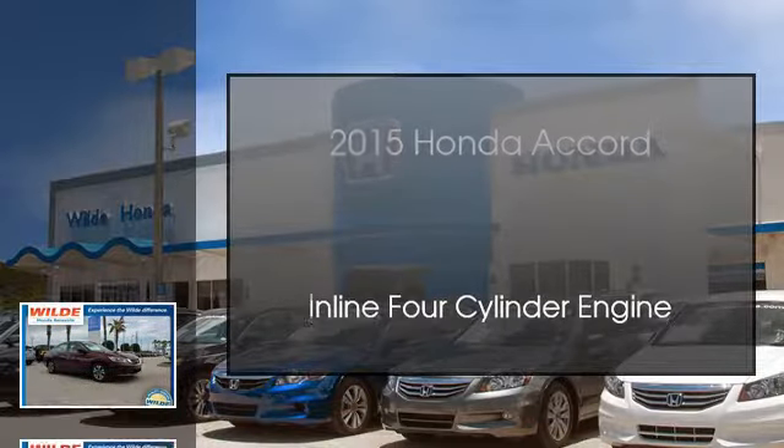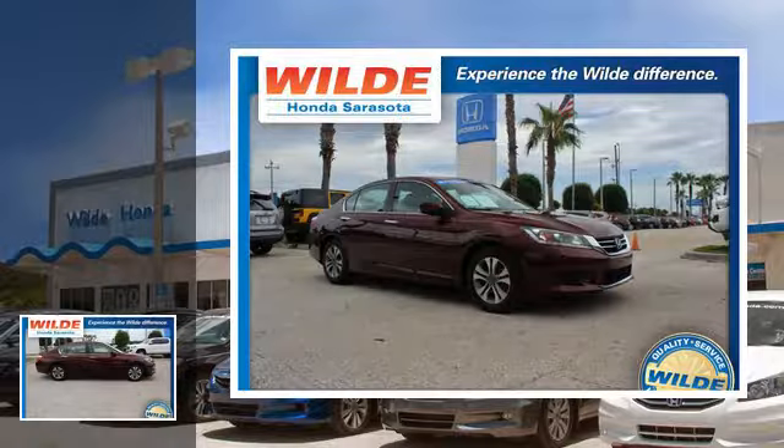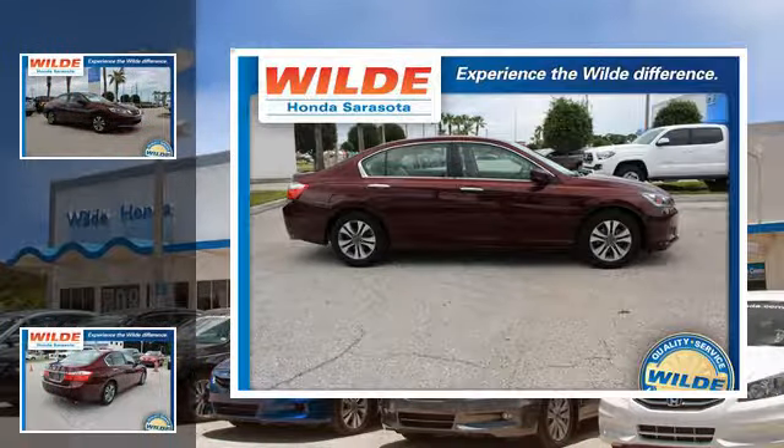This is a 2015 Honda Accord. This car has a continuously variable transmission and an in-line four-cylinder engine.